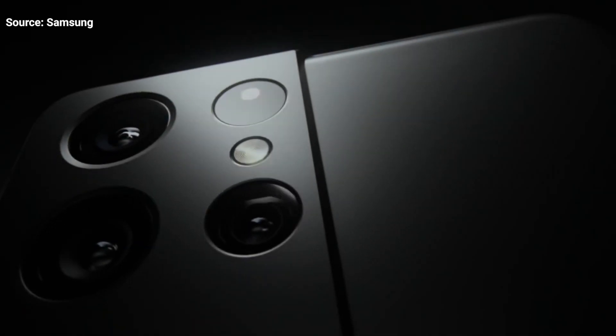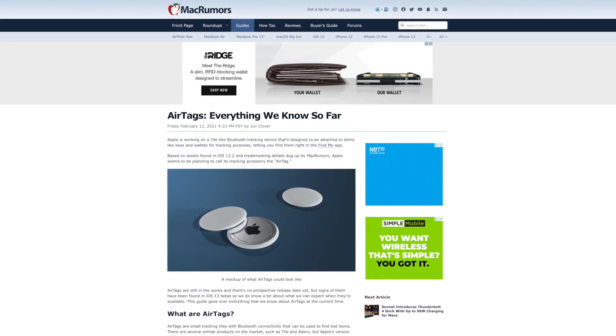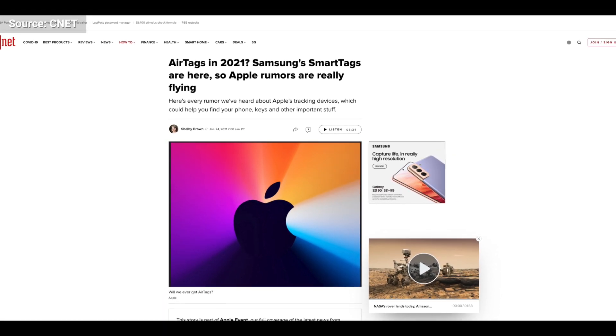Obviously Apple is not going to make the same mistake with the Apple AirTag, and the Apple AirTag is going to be a major game changer.